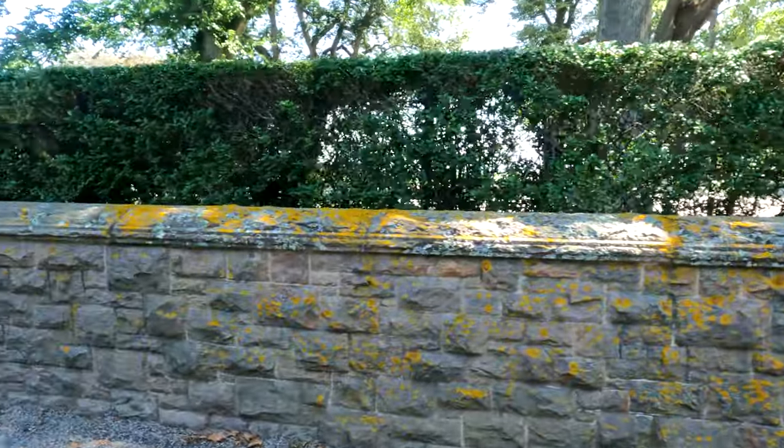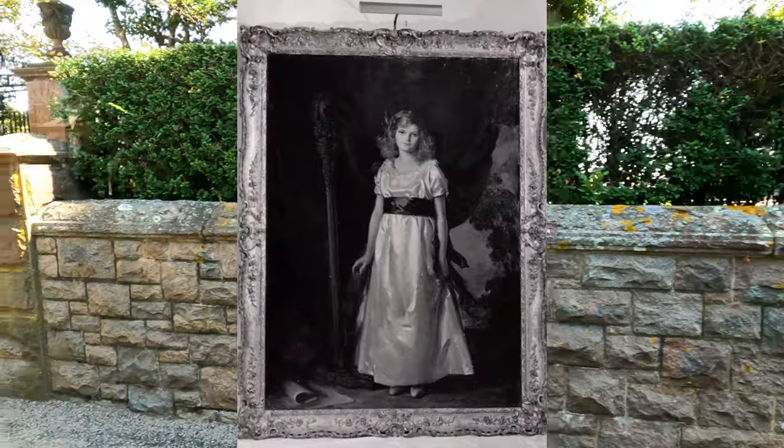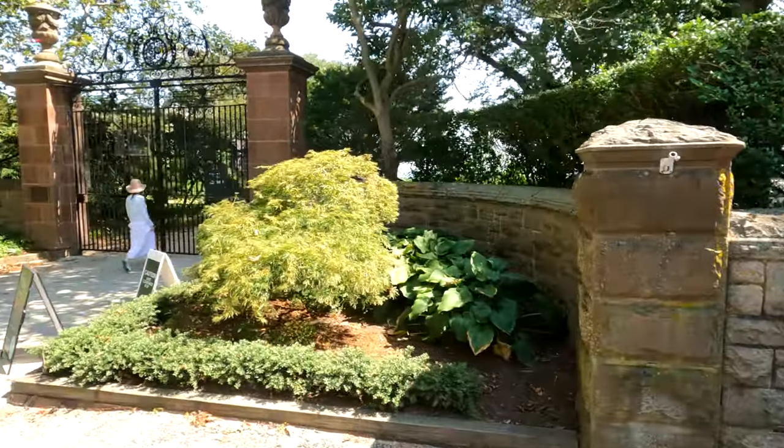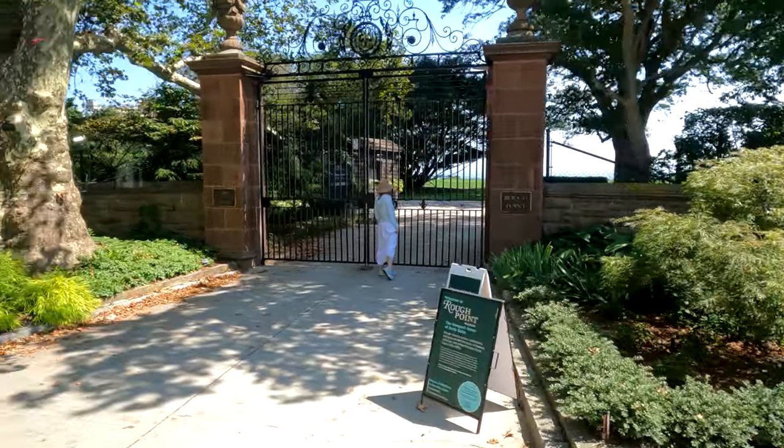He left half his fortune to Duke University down in the Carolinas, and he left the other half to his little 12-year-old daughter, Doris Duke. In 1925, little Doris Duke was the richest little girl in the world — and by 1966, a possible murderer.